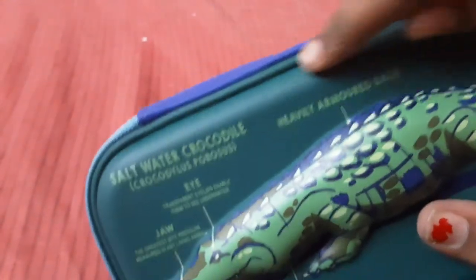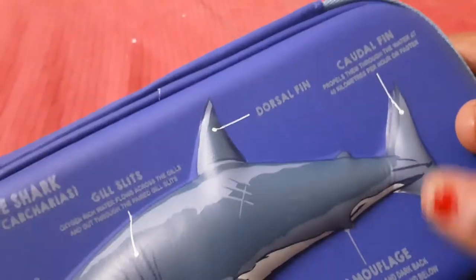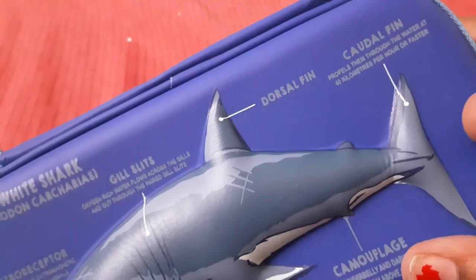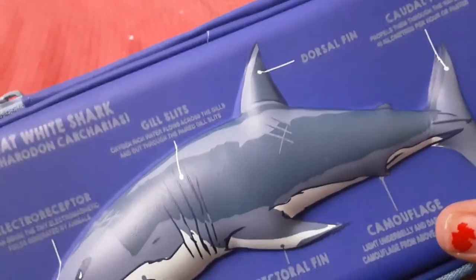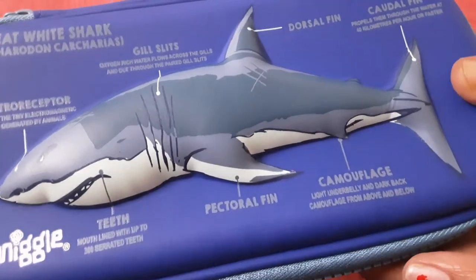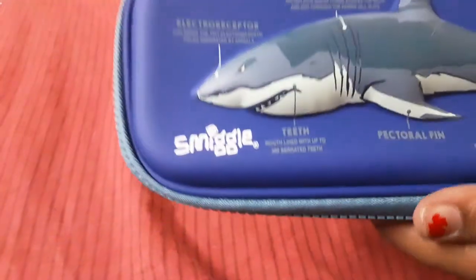And here there's no fact about heavily on my back. And here's the caudal fin — it propels them through the water at 40 km per hour or faster. And here's the countershading — light underwater and the camouflage from above and below. Such a great fact!